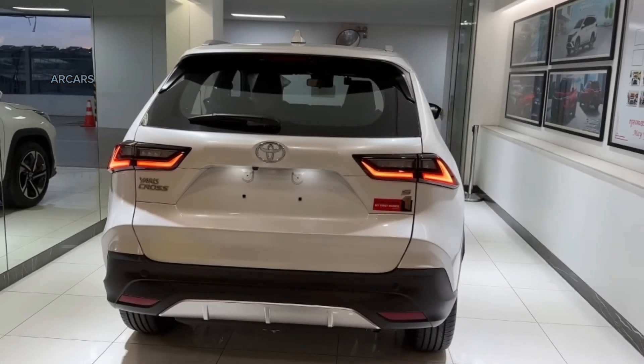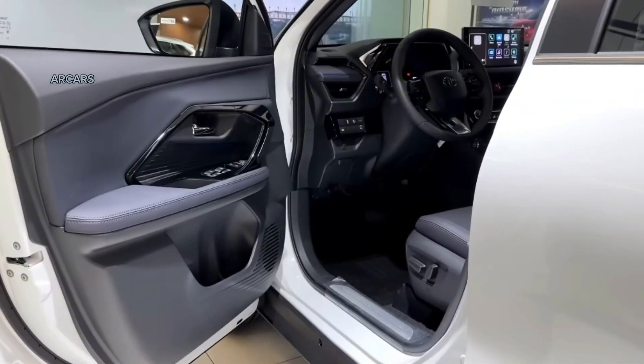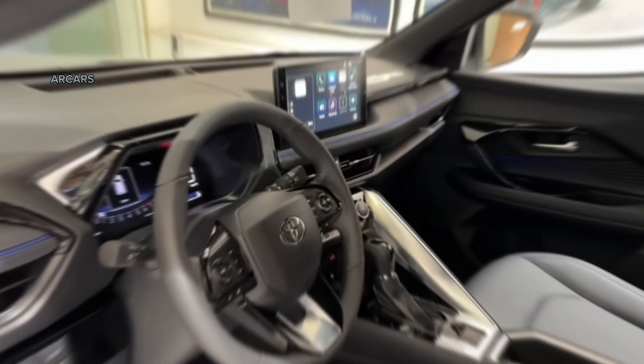Offered in three different models, Yaris Cross S-Hev is the top equipment level of the model and has become the brand's most affordable hybrid model since its launch.